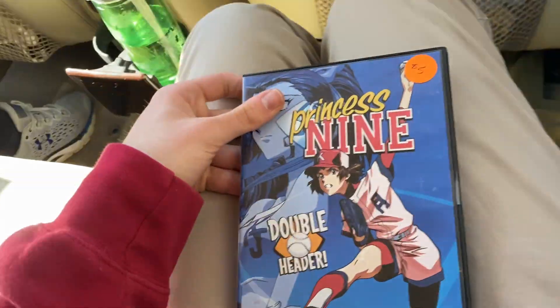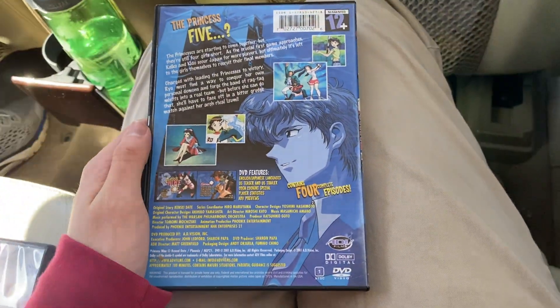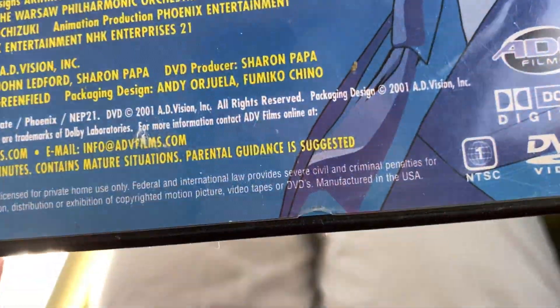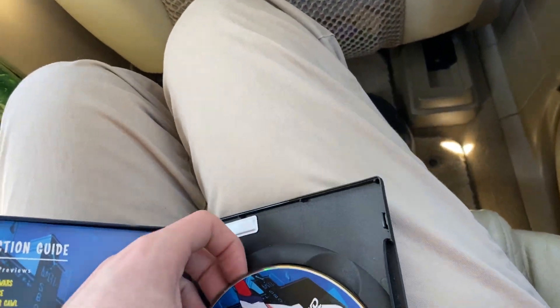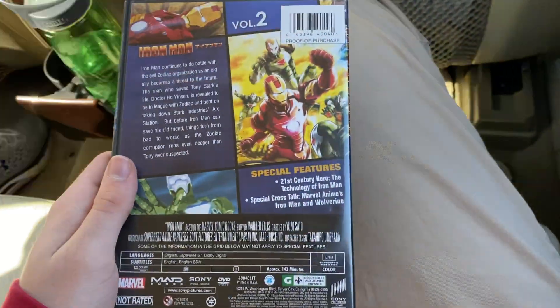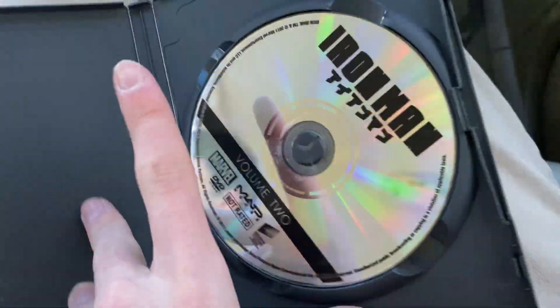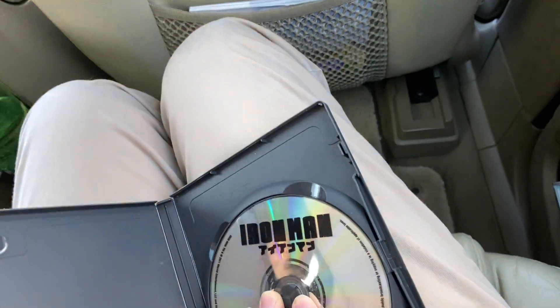Now on to the two DVDs. ADP Films release from 2001. And the last one. Yeah, that's it. Base out.